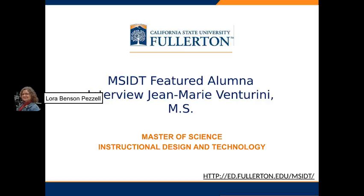Hello, this is Laura Pizzell, and this is a presentation — the MSIDT program featured alumna interview with Jean Marie Venturini, who has a Master of Science in Instructional Design and Technology.